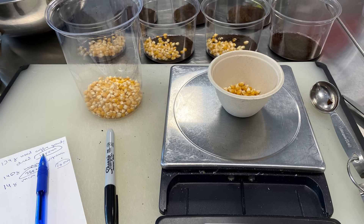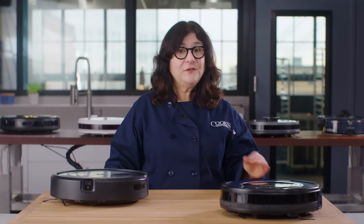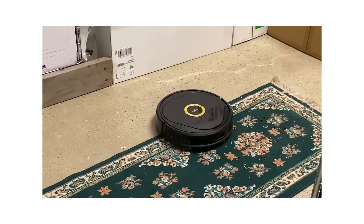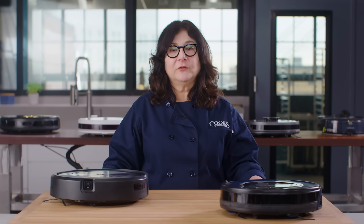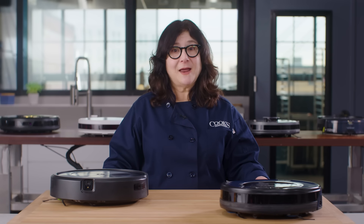We presented each robot with an equal amount of kitchen mess that included used coffee grounds, popcorn kernels, onion peels, and minced vegetables. The best robot picked up 100% of the mess. The worst, just 59%. Next, we scattered rainbow confectionery sprinkles on a floor with an area rug. The best model scooped up more than 98% of the sprinkles. The worst, just 36%. That's pretty dramatic.